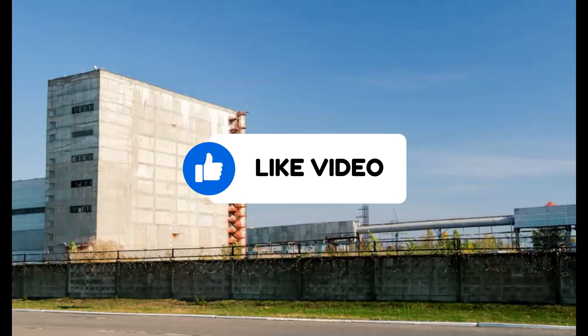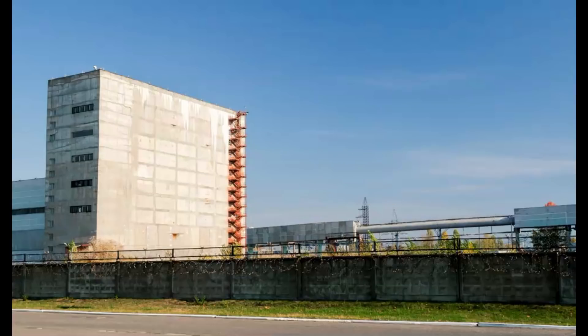What are your thoughts? Please put those comments down below. Thank you very much for watching. Thank you for subscribing. Please stay safe, and I'll talk to you later. God bless you. Bye.